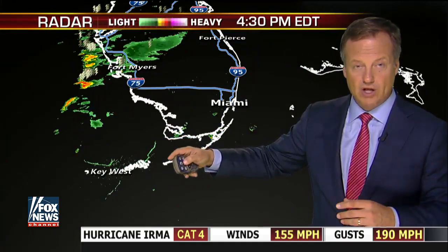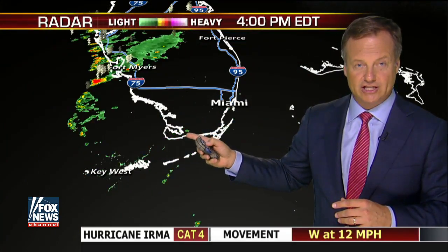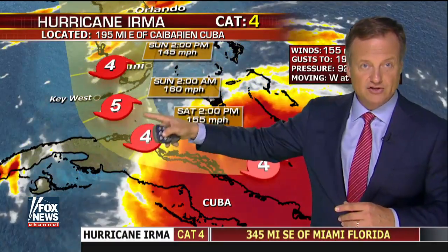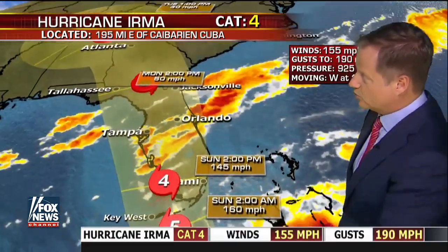Now it is forecast at some point to be a Cat 5 again, at least the latest from the National Hurricane Center. Not saying that that will happen, but a Cat 5 potentially right there on the shore — Cat 5. That's 2 a.m. Sunday morning barreling down here on the Keys before it moves up possibly towards the west side.